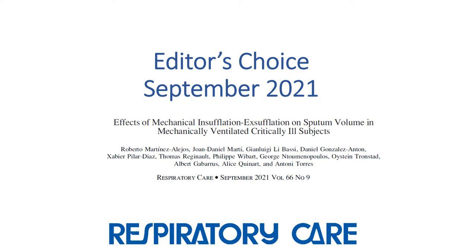Hi, I'm Denise Willis, and I'm going to discuss the Editor's Choice paper from the September issue of Respiratory Care: 'Effects of Mechanical Insufflation-Exsufflation on Sputum Volume in Mechanically Ventilated Critically Ill Subjects' by Roberto Martinez-Alejos and colleagues.